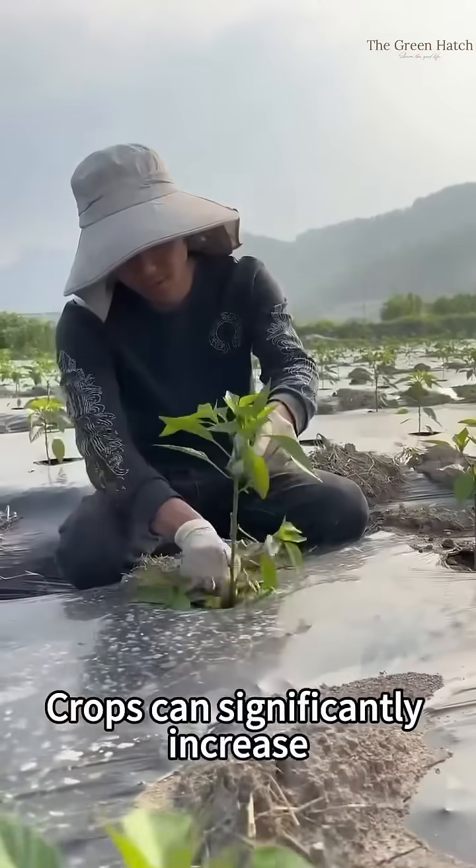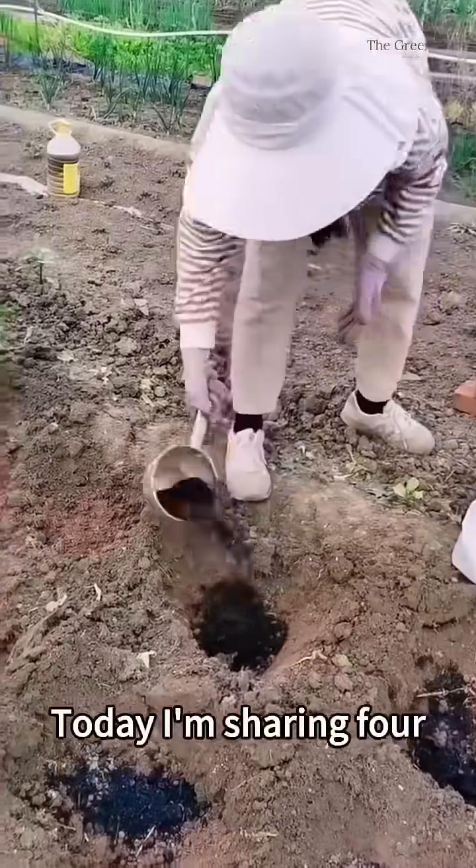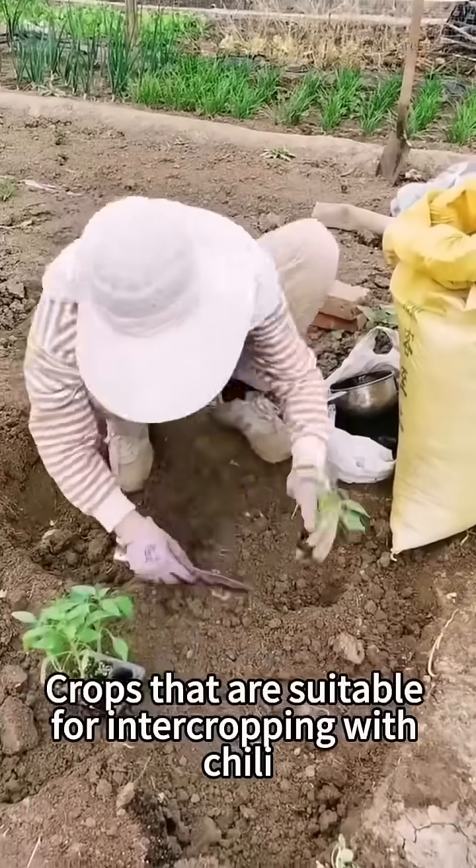Did you know which crops can significantly increase yield when intercropped with chili peppers? Today, I'm sharing four crops that are suitable for intercropping with chili peppers.